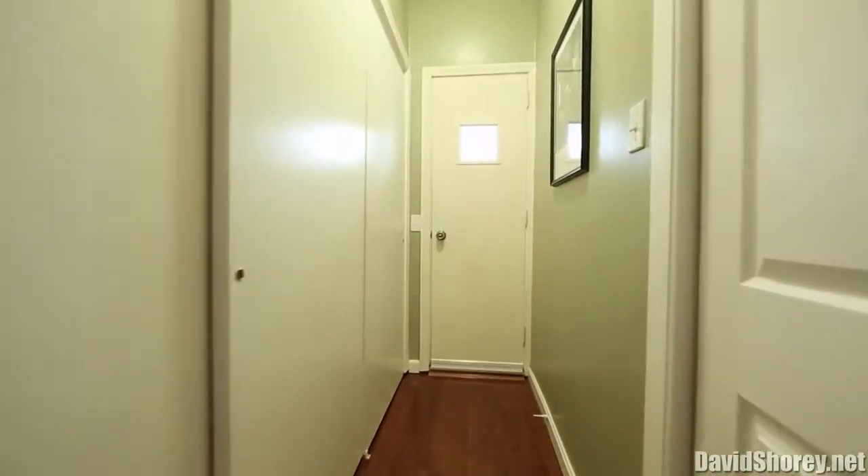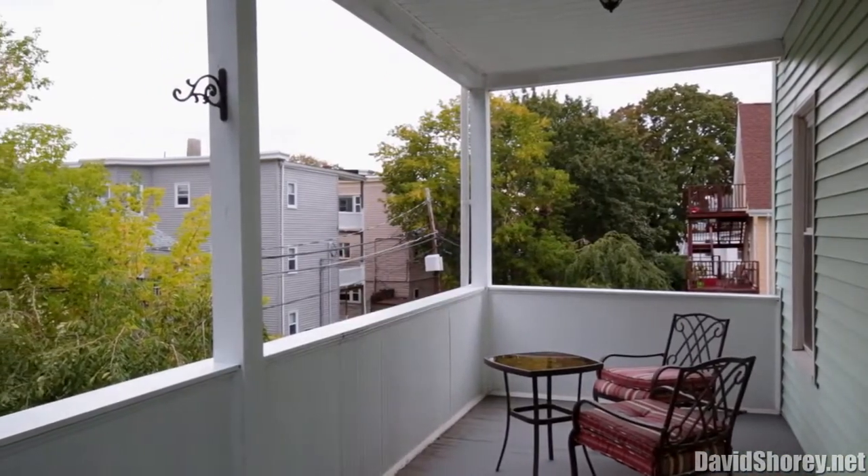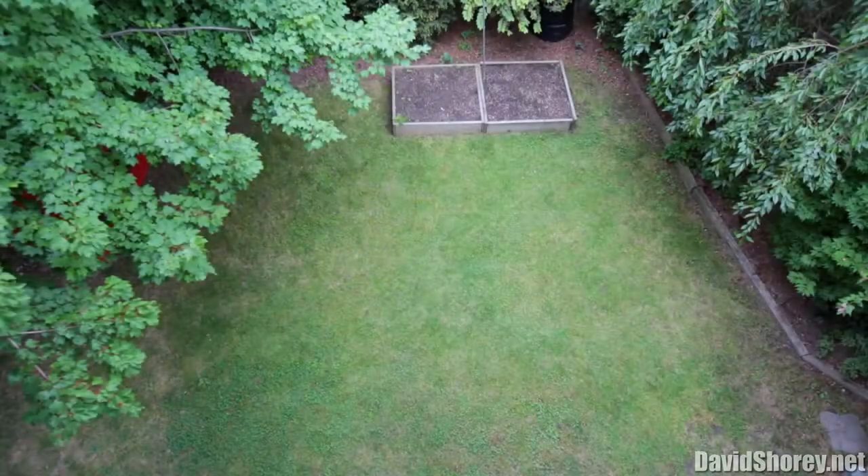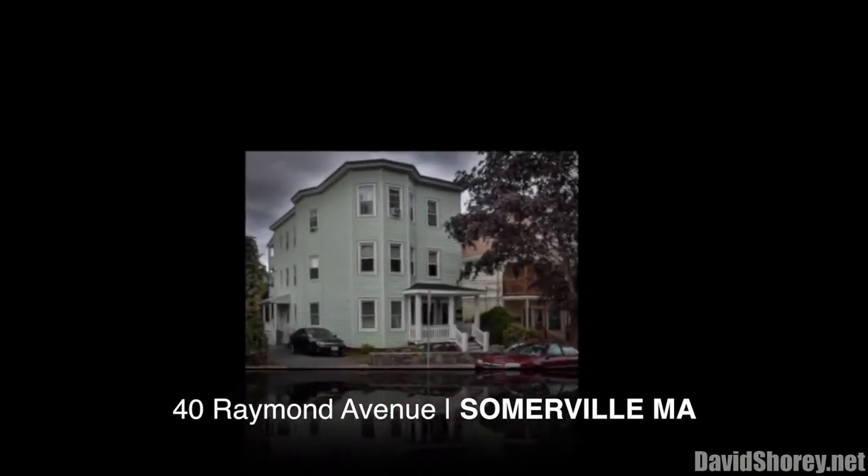The kitchen offers direct access to a large private porch, overlooking a peaceful shared rear yard. All the work has been done for you — just simply move right in, relax, and enjoy your new home.